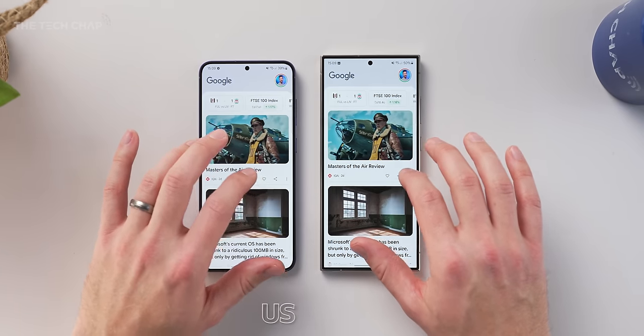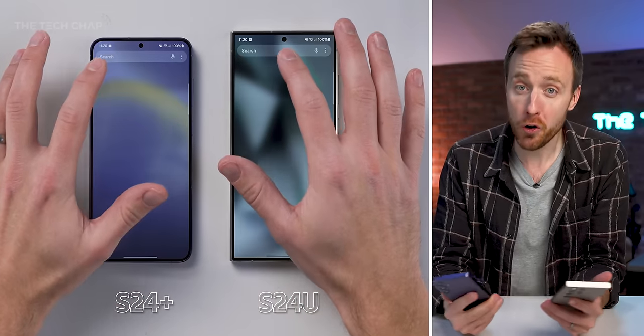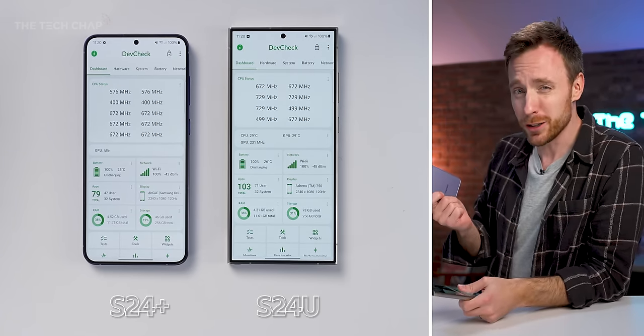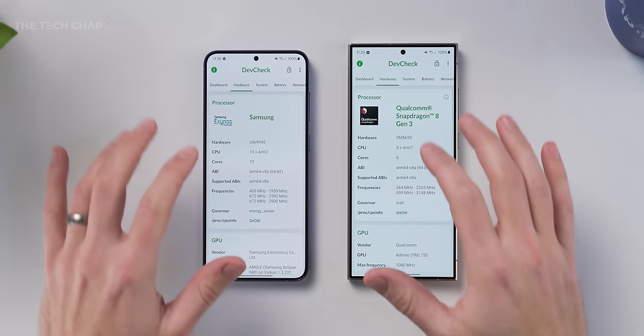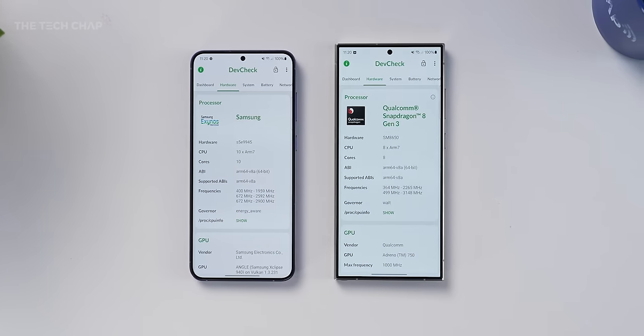However, in the US, all S24 models use the Snapdragon. And the problem is, historically, the Exynos chip just hasn't been as good as the Snapdragon. It did get pretty close, but generally it's been slower, worse for battery life, worse for the camera, and we just had to live with it because of money and patents and Qualcomm and Samsung deals.